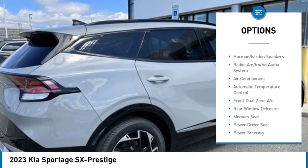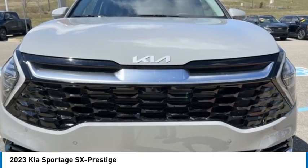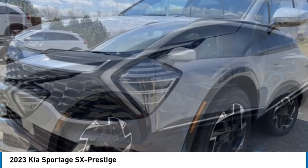Brake assist, traction control, remote keyless entry, fog lights, and four-wheel disc brakes. Drive away with a great deal on this vehicle — call or stop in today.